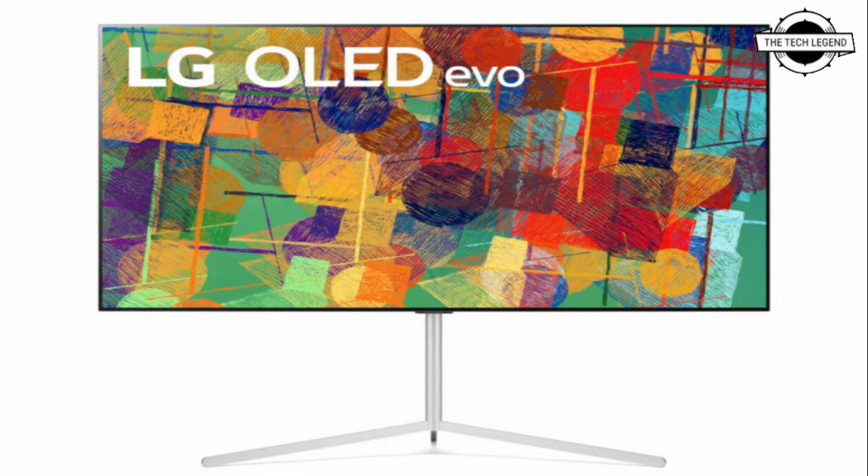LG also confirmed that GeForce Now will come to some of its smart TVs before the end of 2021, though the schedule isn't final yet. It is also unclear whether earlier LG smart TVs will receive support for Google Stadia or GeForce Now at the same point.